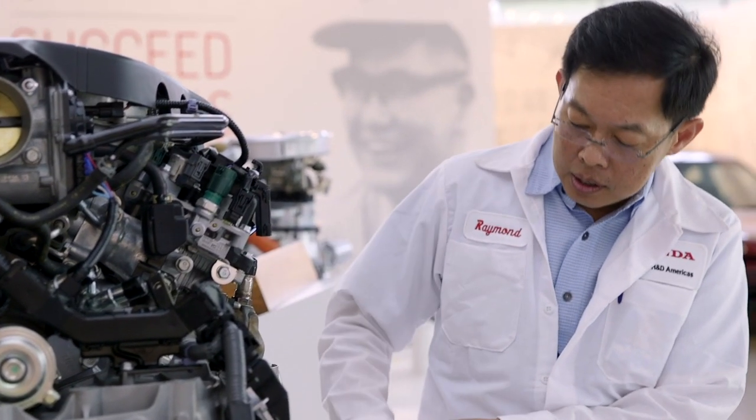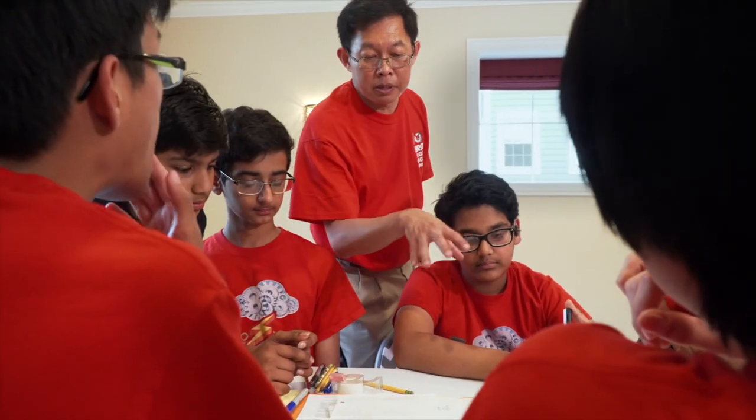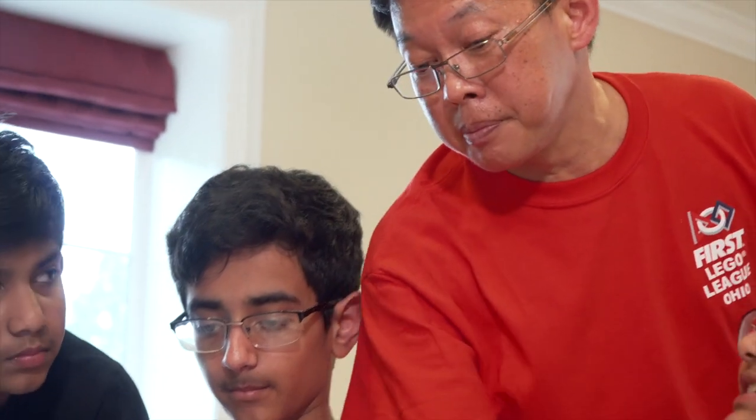I've been at Honda R&D for almost 21 years. My role is in engine design and I'm a volunteer First Lego League coach.